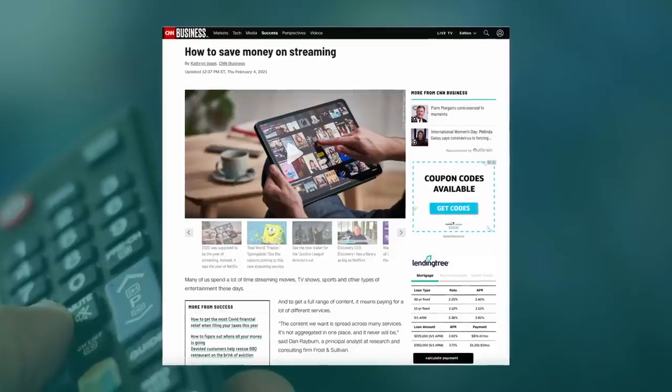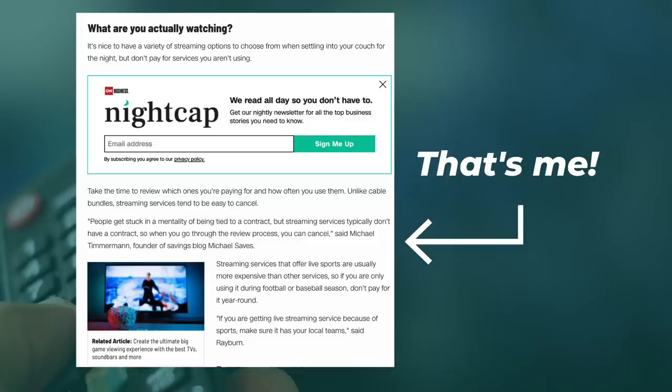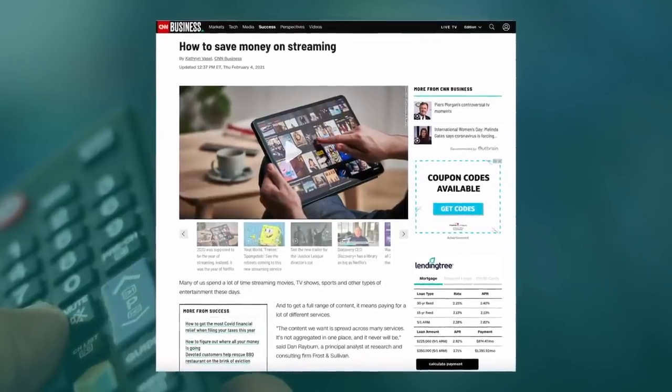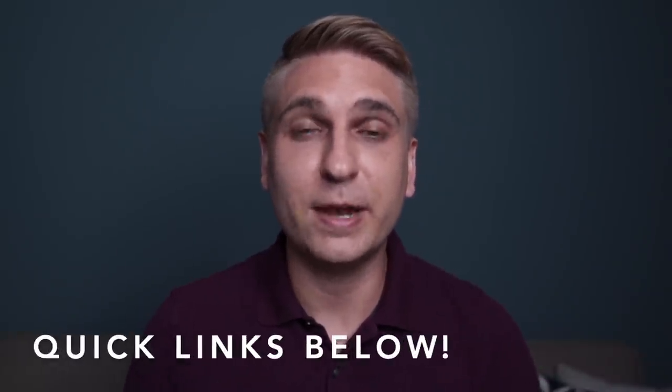Hey, it's Michael. Welcome to the channel. This is a video that I've been wanting to record for a really long time. A few months back, CNN interviewed me about the best ways to save money on streaming TV services. Several of my tips made that article, but some of them did not. So in today's video, I'm going to share everything with you — my best tips to help you stream shows, movies, and live TV for less than the price of cable. I've got quick links below so you can skip ahead to the points that interest you the most. Let's get started.